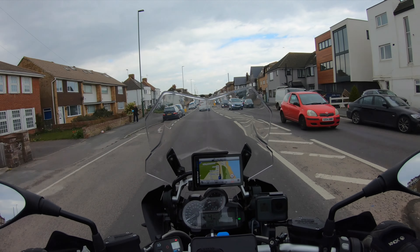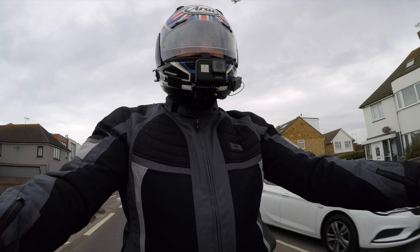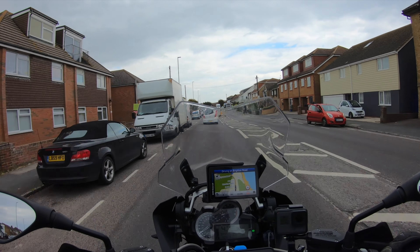Hi folks, Shane here, just off for a little ride. It looks like it may rain but hey-ho, it's still being out on the bike that counts.